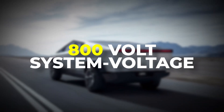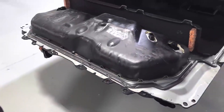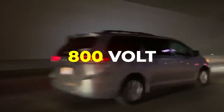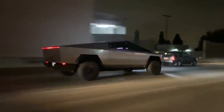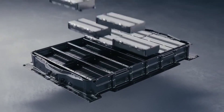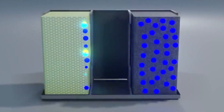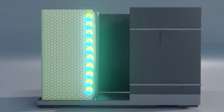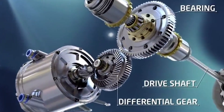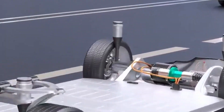Tesla is known for being quick to adopt new technologies, such as the structural battery pack in the Model Y, and the Cybertruck is expected to have an 800-volt electrical system rather than the standard 400 volts. An 800-volt system would make sense in larger vehicles like the Cybertruck and Semi, enabling higher charging power for faster charging, higher power from the battery to the power electronics, and more torque. Furthermore, the higher system voltage allows for less cabling weight and insulation space.